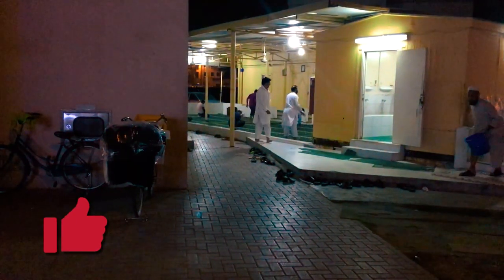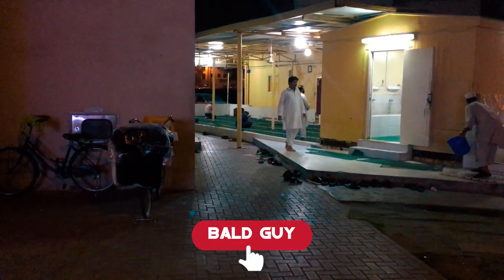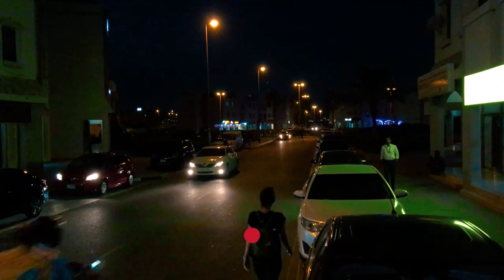That's all about International City. If you liked it, give this video a big thumbs up and subscribe. It was the Ball Guy — bye!